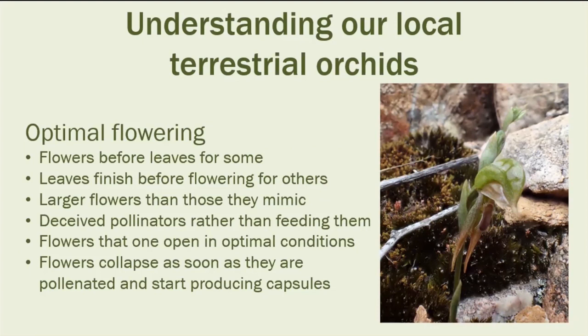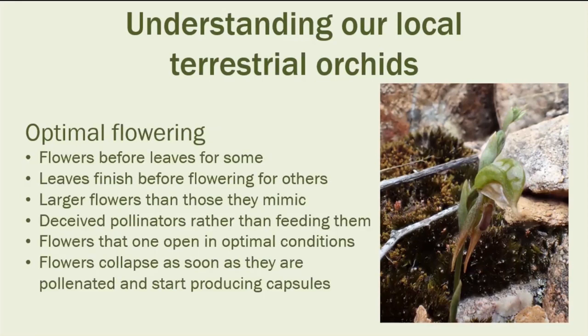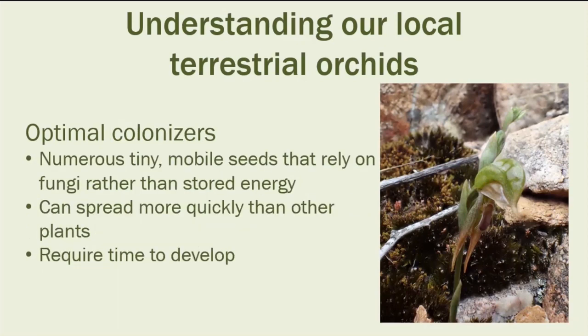Other seeds need to produce enough stored energy for the seedling to put up a cotyledon to get going. But with orchids, they rely on fungi to feed them to start the germination process. That gives them a head start for spreading into new areas that other plants don't have. Their disadvantage is that they require time to develop — they start off very small, so they've got a long way to grow to become a viable plant.